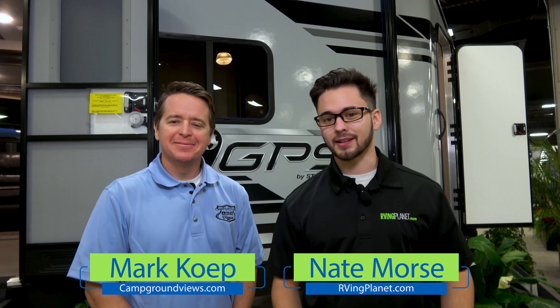Hi folks, this is Nate with RVing Planet and Mark with campgroundviews.com. We are here and excited to show you the brand new GPS travel trailer by StarCraft. Good morning, my name is Nick Eppert, I'm the National Sales Manager for StarCraft RV Company.